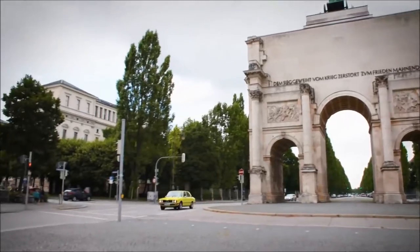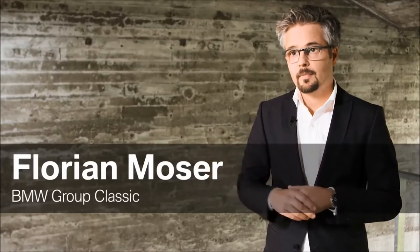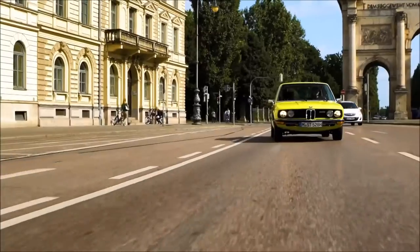The first generation of the 5 Series was a big step towards modernity. It established a new BMW design language. It was bigger, more comfortable, sportier, and basically superior in every way compared to its predecessor.